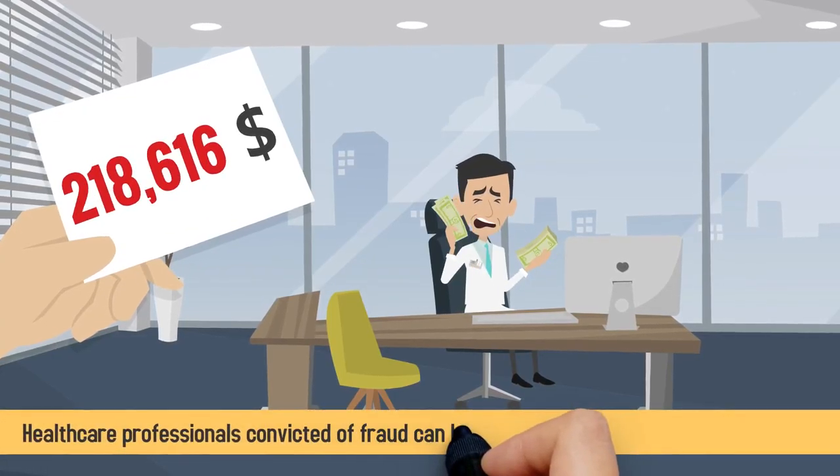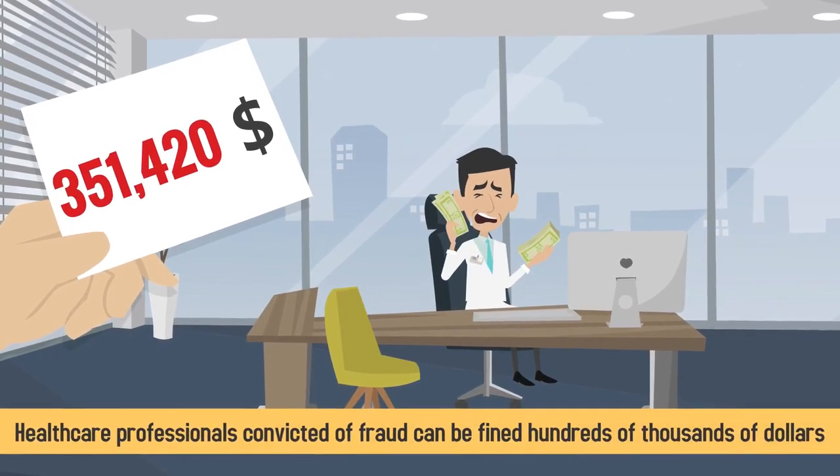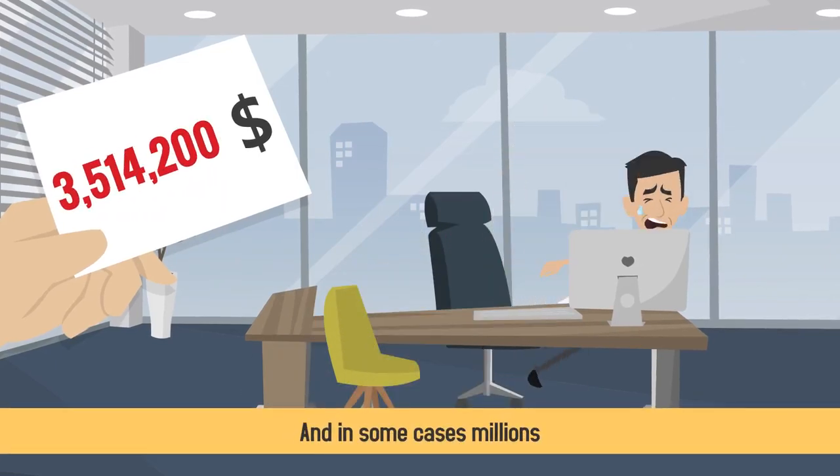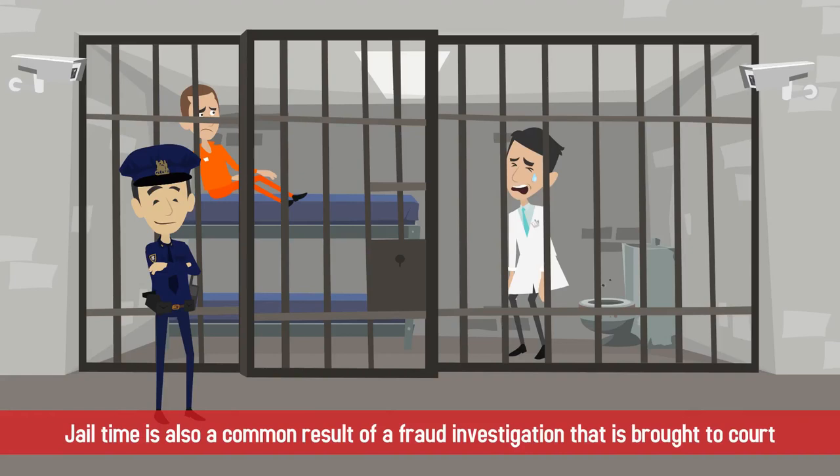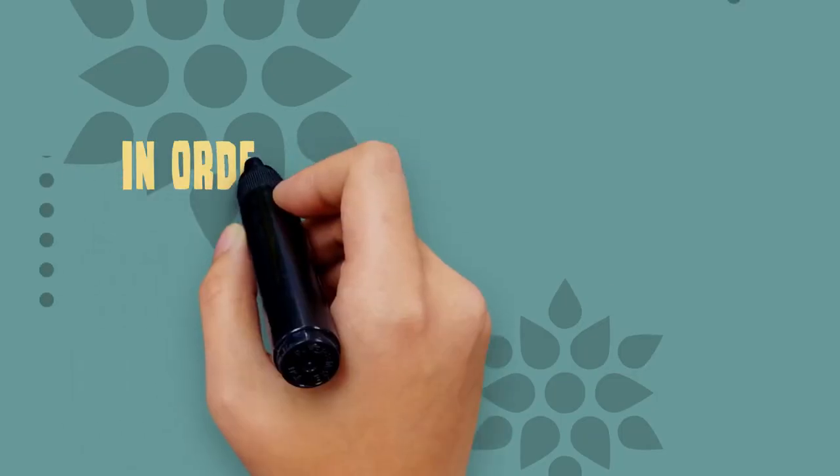Healthcare professionals convicted of fraud can be fined hundreds of thousands of dollars and in some cases, millions. Jail time is also a common result of a fraud investigation that is brought to court.